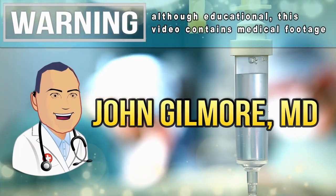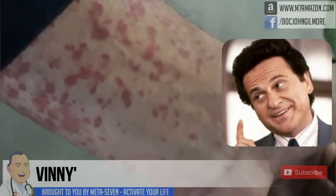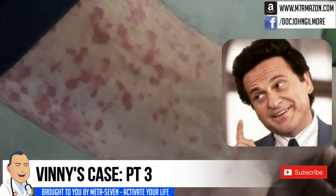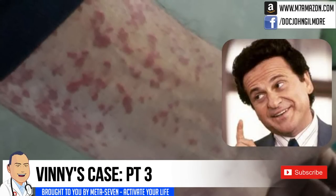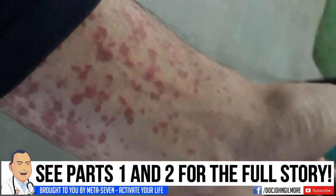This is part three of the Vinnie story. Part one was an email that showed up from basically another part of the world, with an individual who had some questions. He told me a bit of his story, sent some photographs, and I presented that to you all as an opportunity to ask yourself what you would think is going on with Vinnie.